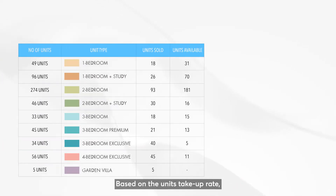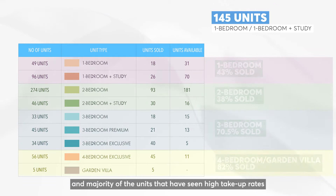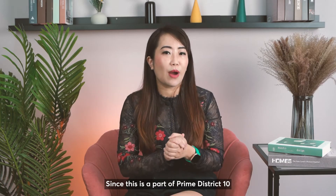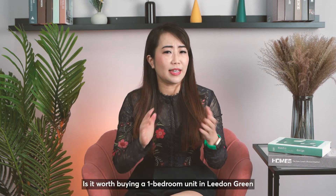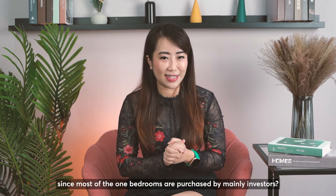Based on the unit's take-up rate, there are 145 1-bedroom and 1-plus-study units, and the majority of units that have seen high take-up rates are the 3 and 4-bedrooms. Since this is a part of Prime District 10 that's popular with mainly families who purchase for their own stay, is it worth buying a 1-bedroom unit in Liden Green since most of the 1-bedrooms are purchased by mainly investors?